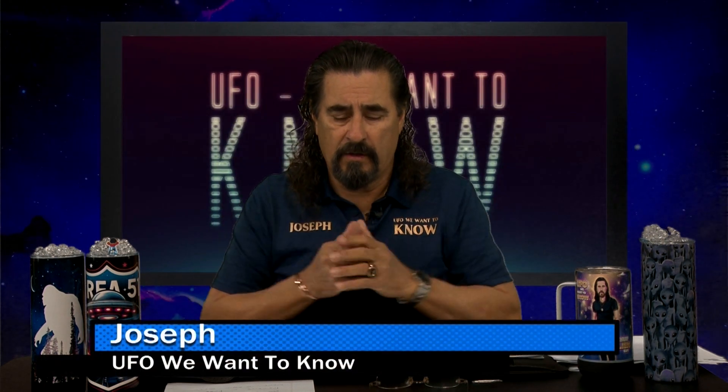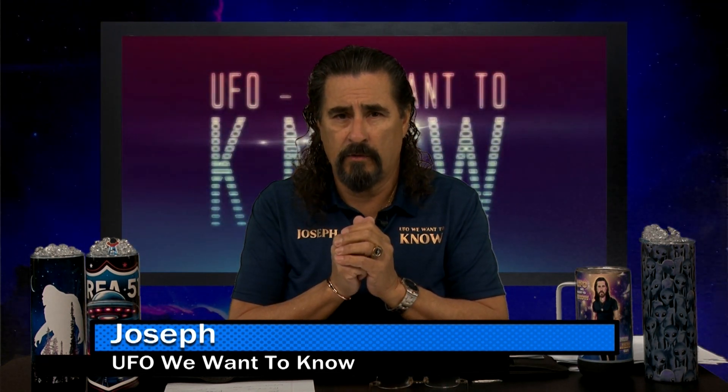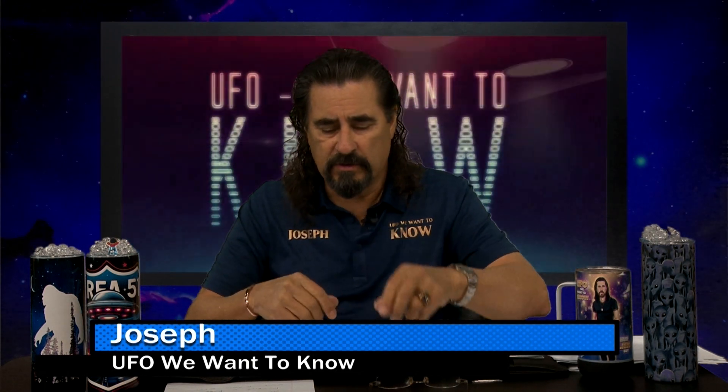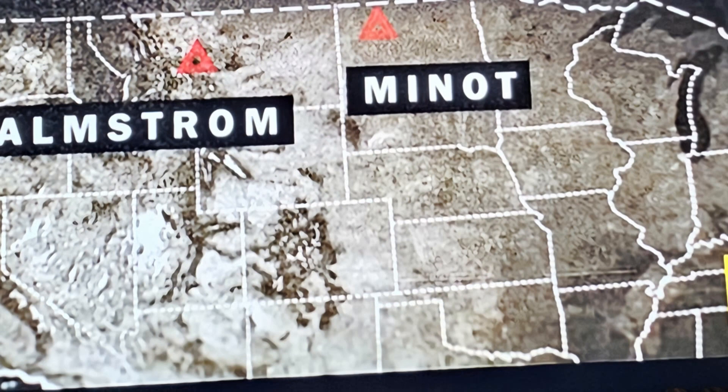Thank you for staying with us. On this segment, I want to get into a little bit about the United States, the government, and what they think about UFOs. This is my take on what I believe the United States is trying to perceive as a non-threat. Now, if you're familiar with this particular area, this is Malmstrom Air Force Base and Minot Air Force Base — these two bases held our ICBMs, pointed directly at the Russian Federation.